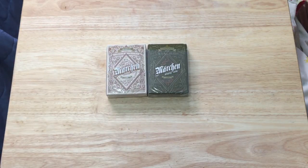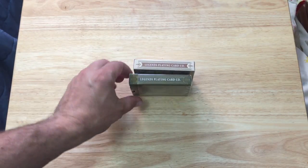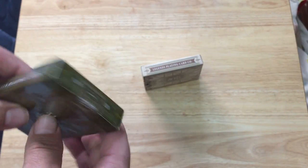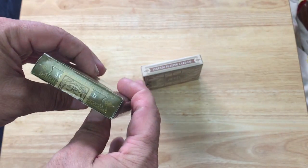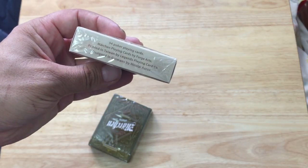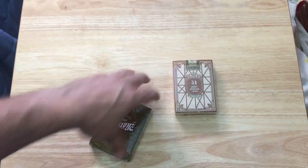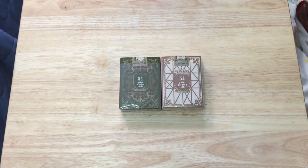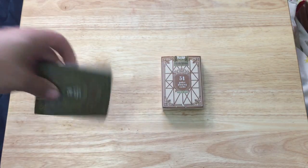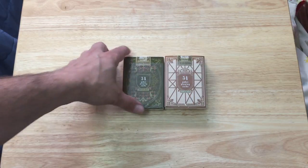Hamelin has kind of a beige color with red, and Schwarzwald is more dark greens with some red. The other side says it's printed by Legends Playing Card Company. There is some embossing on the top of the tuck case. The other side says 'Märchen playing cards,' and the bottom says 'fifty-four playing cards, Märchen playing cards, made by Ford's Arts, printed in Taiwan by Legends Playing Cards, designed in Germany by Nikolai Arrow.' There are also nice details and stamp-type seals.